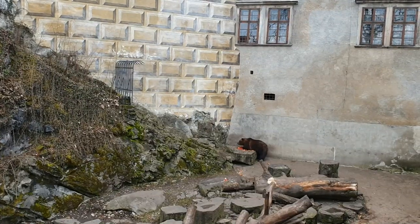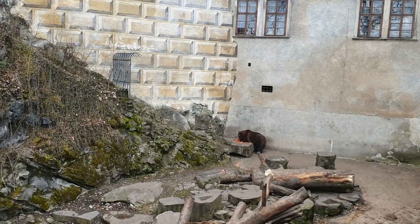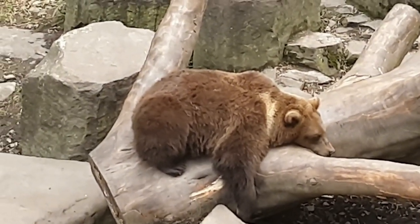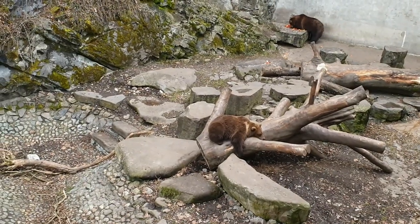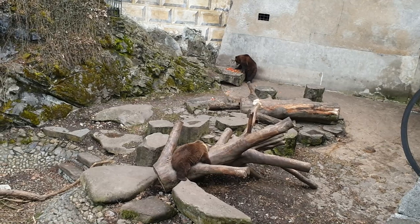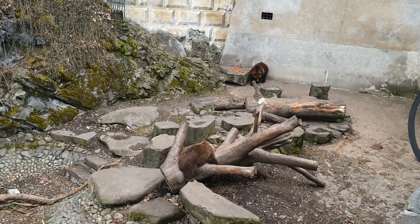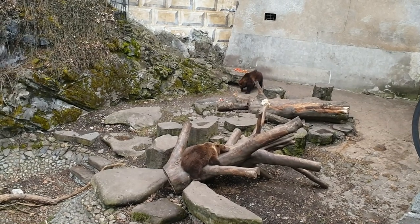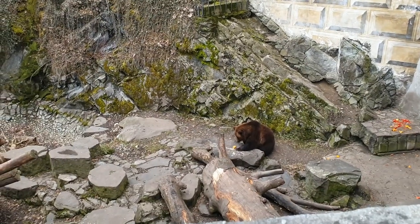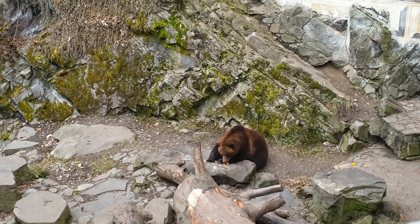There is a bear! Hey buddy! He's having dinner. I love the idea of having bears in the castle moat. First of all, that's actually what was happening in the Middle Ages, so it's authentic — and it's just gorgeous. It gives it something special.